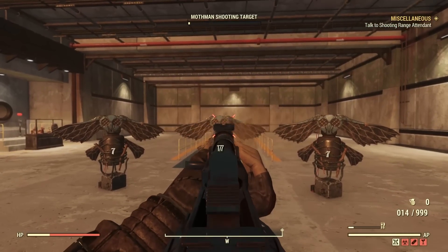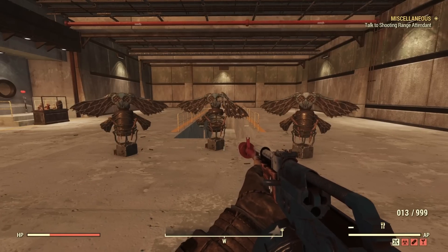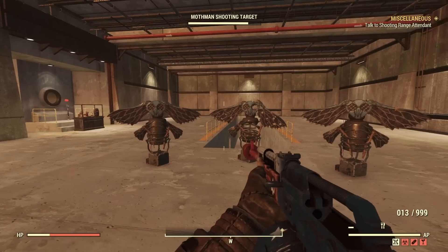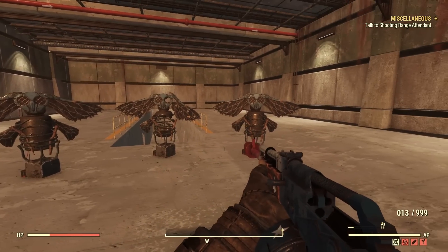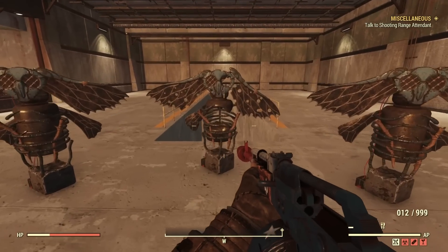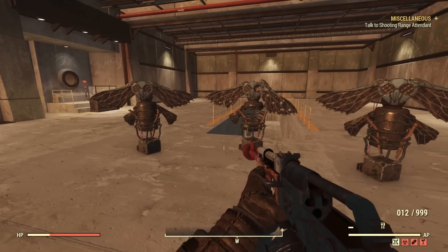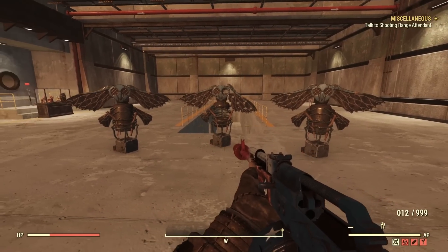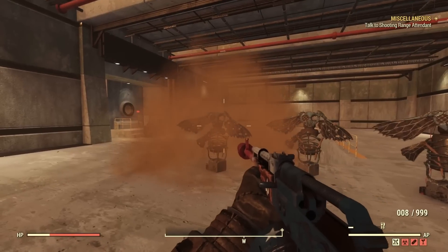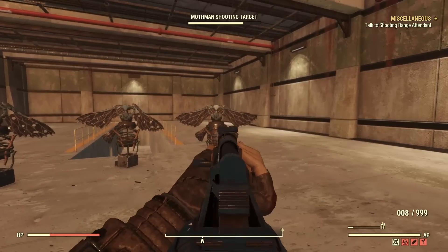The final item in the bundle is the Mothman Shooting Target. Oh my God — they actually get destroyed, that is so cool! These are actually interactive shooting targets, as you've just seen. We've done some damage to that one — that's what it looks like broken and that's what it looks like in full health. You can actually build unlimited of these, up until your camp budget is full. They have an interaction where it explodes with a yellow mist, as if the Mothman has just disappeared. That's really, really cool.